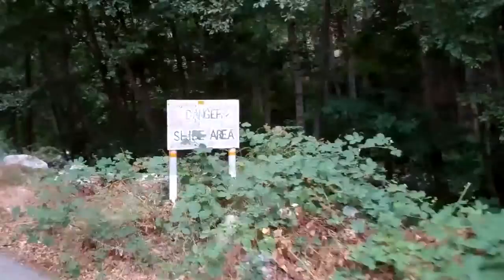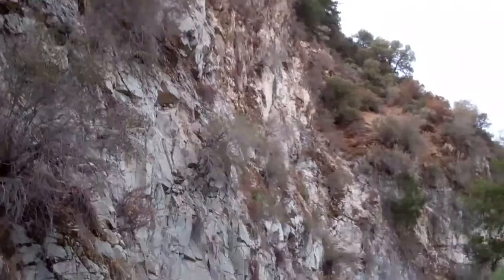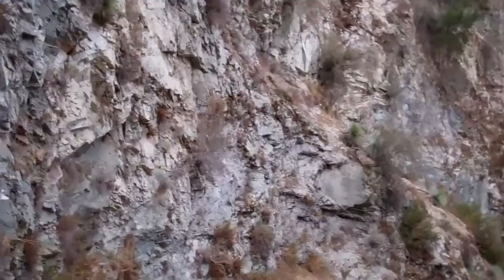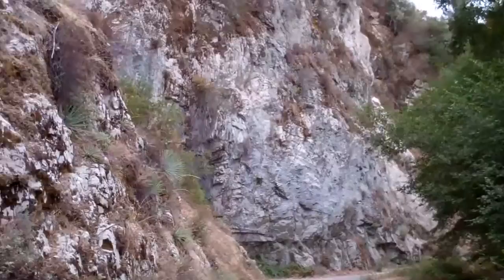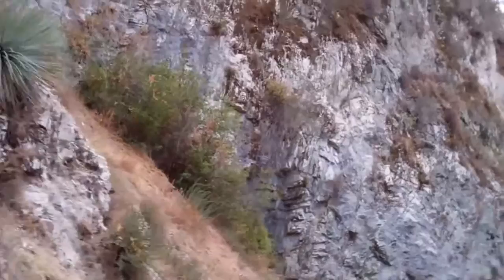You'll see why they call it a slide area. We're right up against the mountain on this side. There's all kinds of debris. I guess the rocks fall down. I don't know what kind of rock it is, but it's layered and doesn't look all that stable. It's kind of cool — you're right up against this side here.